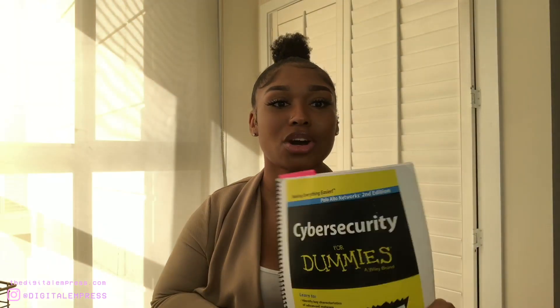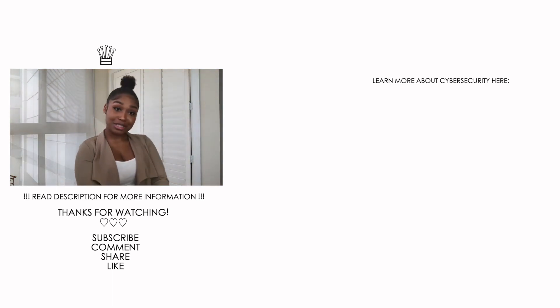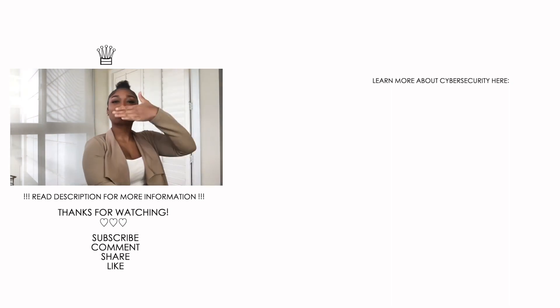That is it for this series — I hope you guys enjoyed it! The book was awesome, but I need to get an updated one. I will be taking the ethical hacking course very soon and sharing that experience on here. Comment below if you learned anything new or have any questions about what we discussed. Make sure you like, comment, share, and subscribe for more cybersecurity content — I'll see you guys in the next video!